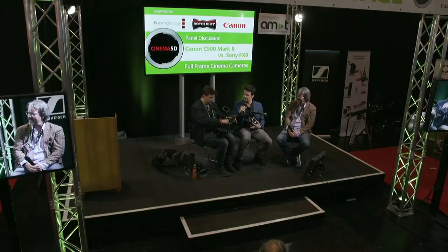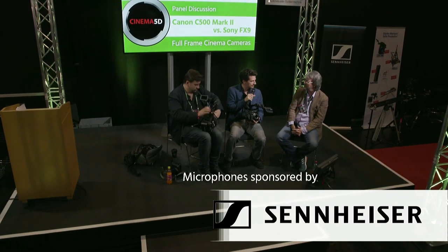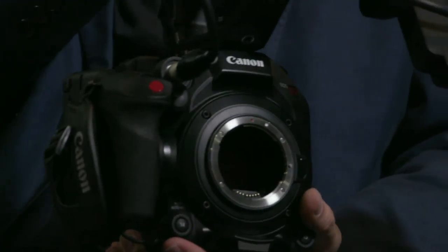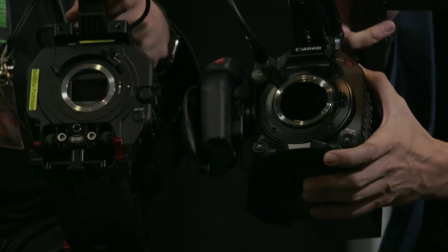Both of these cameras use a 17x9 sensor, which is different from the 3x2 sensor in the Venice. The C700 Full Frame also has a 17x9 DCI-sized sensor. For anamorphic shooting, there are advantages to full frame, but anamorphic lenses were typically designed for Super 35 — full frame anamorphic is the exception rather than the rule, so the practical benefits there are limited.